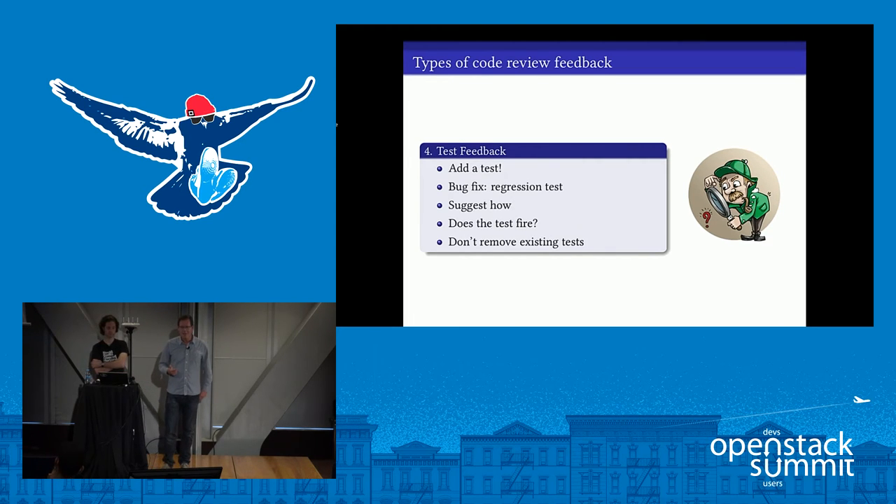Reviews also focus on tests — and I'll talk more about testing later. If you work upstream in OpenStack, you're going to learn about writing tests. Reviewers will be checking that your new tests fire, fail, and reveal regressions. They'll be checking you haven't removed tests already in the code base. This is a really important part of the review process, and one where a lot of the feedback confirms people have learned an awful lot from their involvement upstream.